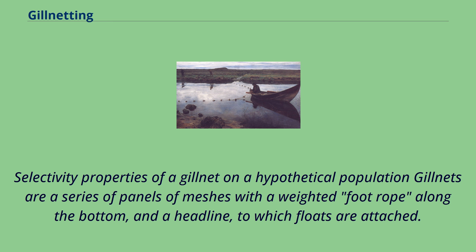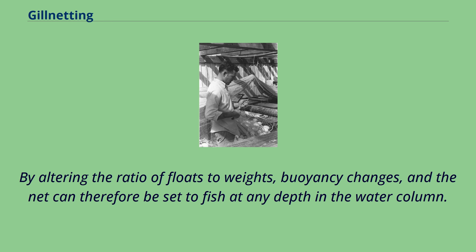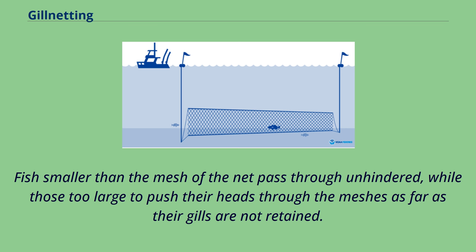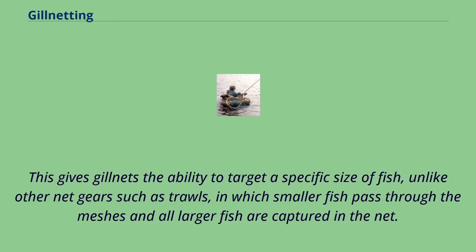Gillnets are a series of panels of meshes with a weighted foot rope along the bottom and a headline to which floats are attached. By altering the ratio of floats to weights, buoyancy changes and the net can be set to fish at any depth in the water column. In commercial fisheries, the meshes of a gillnet are uniform in size and shape. Fish smaller than the mesh pass through unhindered, while those too large to push their heads through as far as their gills are not retained. This gives gillnets the ability to target a specific size of fish, unlike trawls, in which all larger fish are captured.